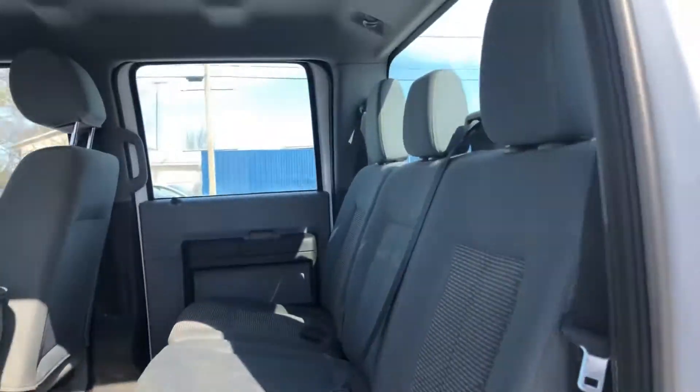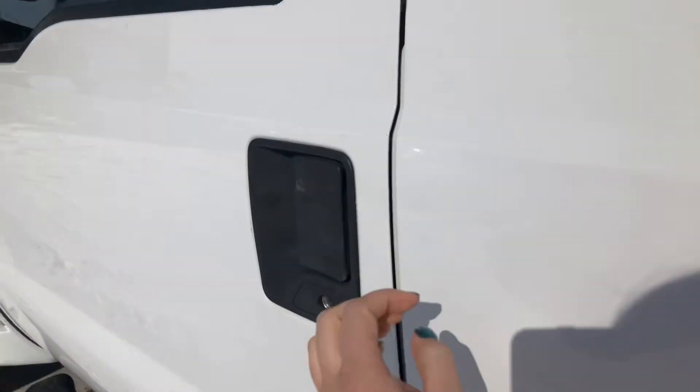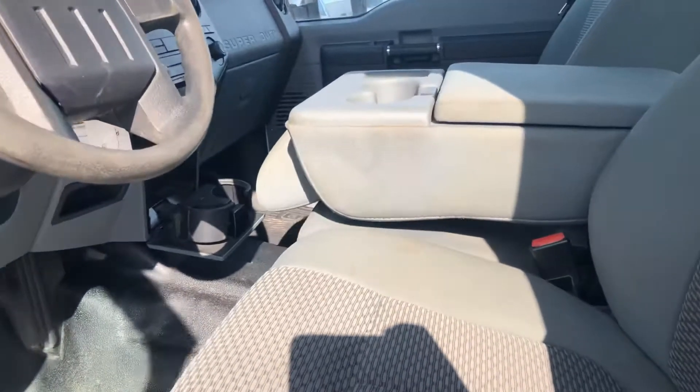Take you to the back seat — it's got that gray cloth interior, rubber flooring. I'll take you to the front. It's got six passengers, it's a six passenger truck.